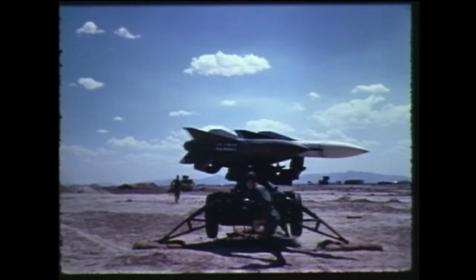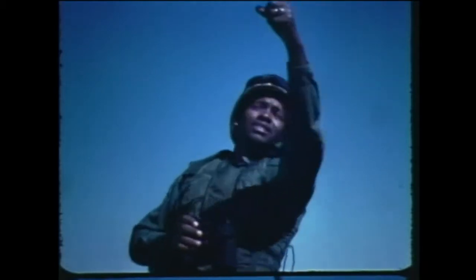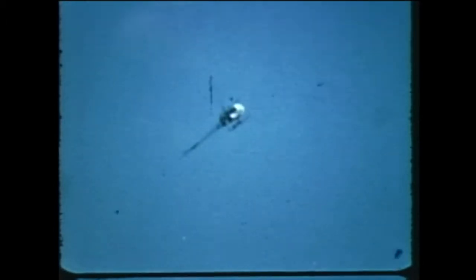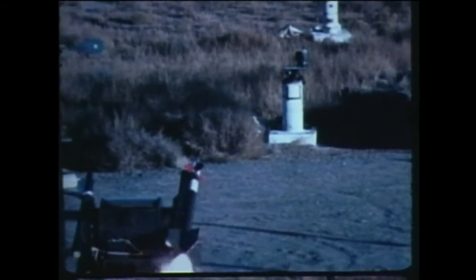Hawk was specially designed to handle low-flying, high-speed airplanes. The Army's shoulder-fired Red Eye also is a homing air defense missile. This frontline weapon has a seeker in its nose that steers the missile unerringly to the heat of the engine of the target aircraft. The same principle — heat-seeking guidance — is used in another air defense system, the longer-range Chaparral.